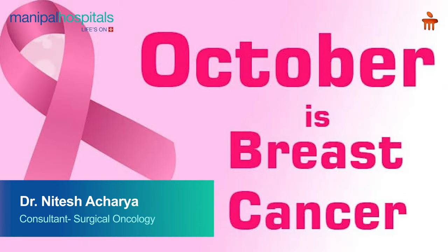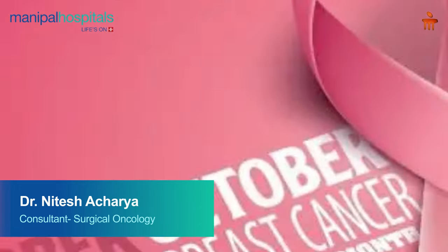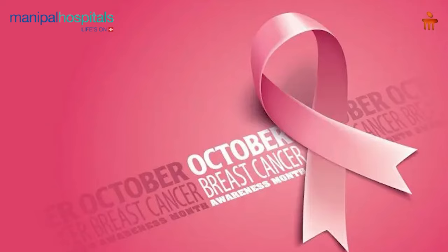Hello everyone, I am Dr. Nitish Ranjan Acharya, a Cancer Surgeon and Surgical Oncologist at Manipal Hospital. We celebrate every October as Breast Cancer Awareness Month. Since the association of Cancer Surgery has been here, I want to share some information about Breast Cancer Surgery.